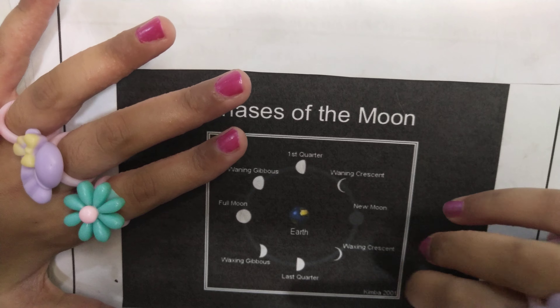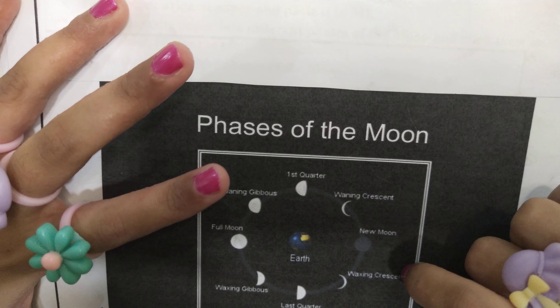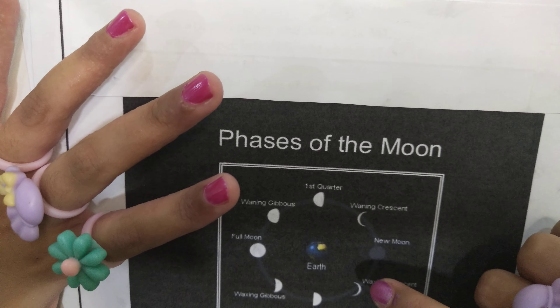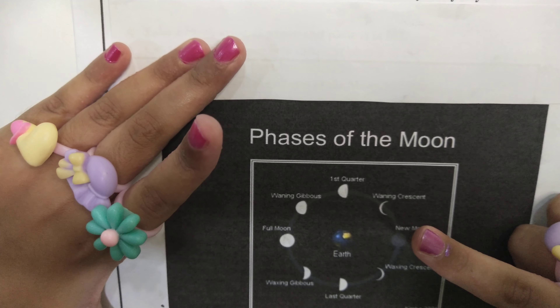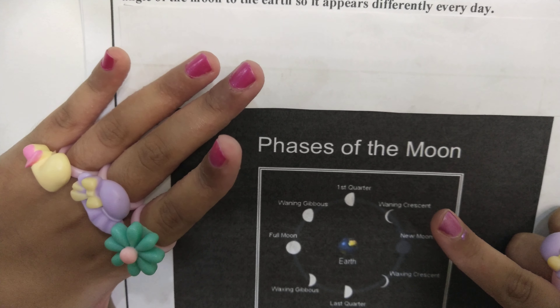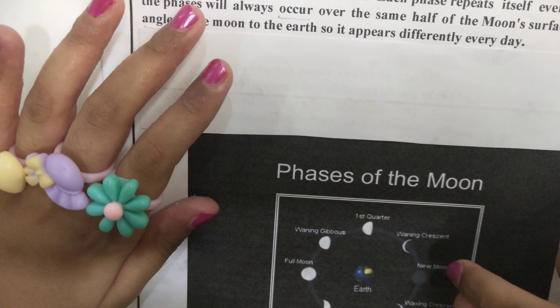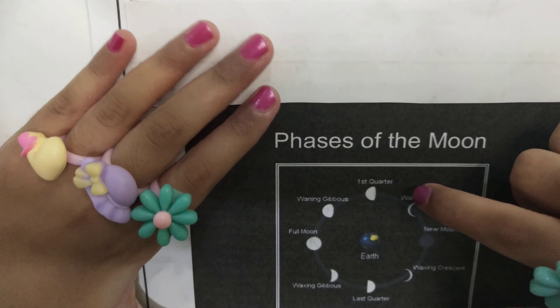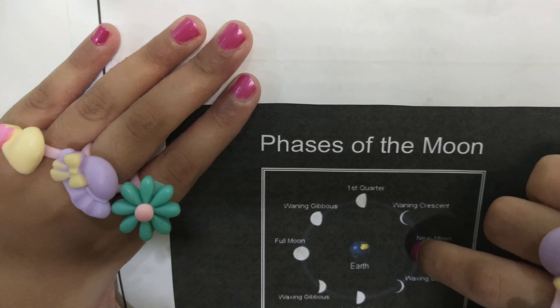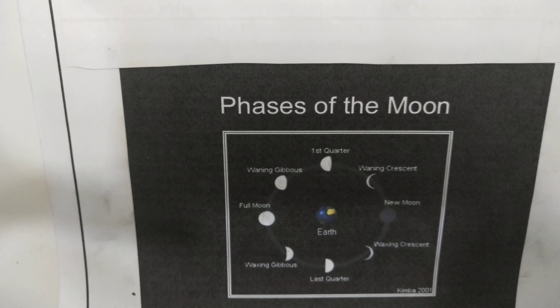Can you all see its shape? Then, waxing gibbous becomes last quarter. Can you see its shape? Then, last quarter becomes waning crescent. Can you see its shape? Then, waning crescent turns into new moon. On that day, you can't see the moon in the sky. Then, new moon becomes waning crescent. Can you all see its shape?